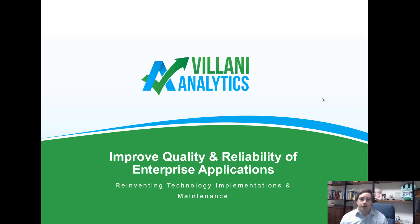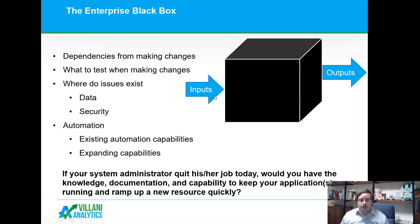I'm going to share a little information on how we improve the quality and reliability of enterprise applications. Ever feel like your application is a black box? Maybe you understand the calculations happening inside it and most of the functionality, but do you truly understand all the dependencies involved if you make a change to one component within your system? Do you always know which components to test when you make changes? Sometimes you make changes and something breaks because there was a hidden dependency.